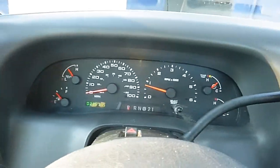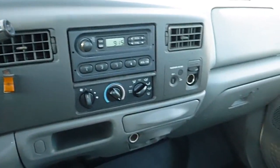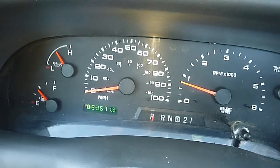Here we're looking at a very good running, very low mileage 2003 Ford F250 3/4-ton pickup with a 5.4 liter V8 in it. It has 23,000 original miles on it and runs and drives like it.